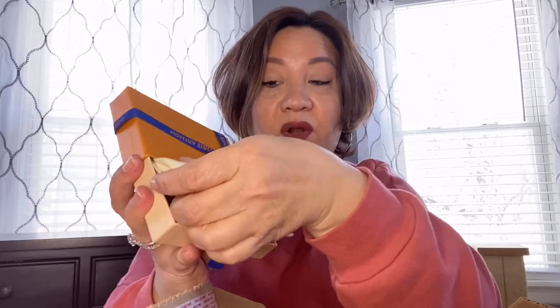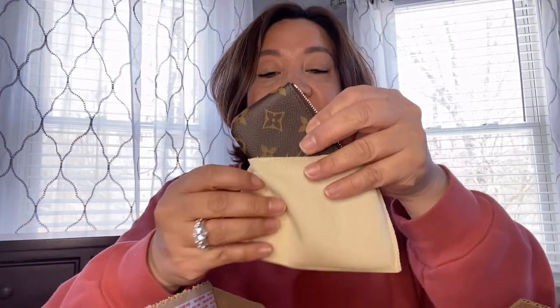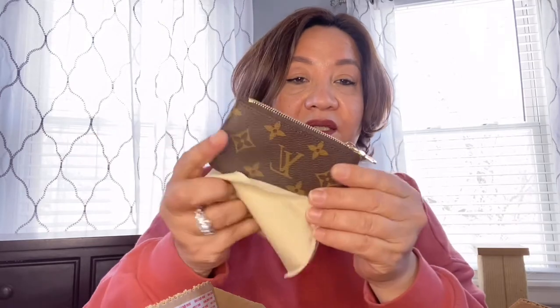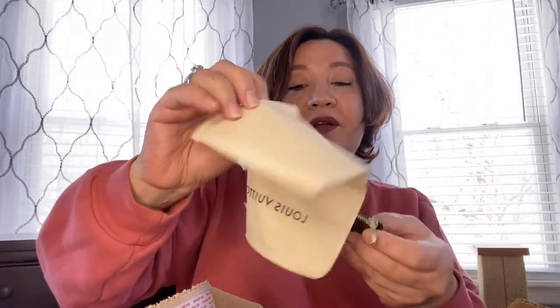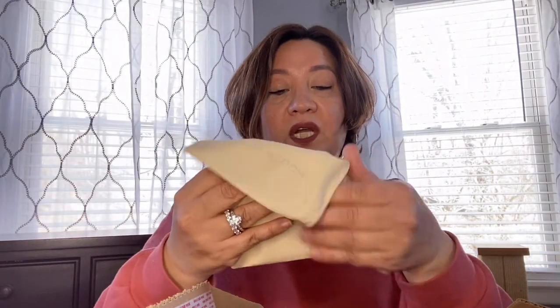So this is the first prize giveaway. I really had to fight for this one and it was just crazy. The monogram key cles — there you go. I just want to check it and make sure everything is okay. So this will be the first prize winner, which I will be indicating when I'm pulling all the entries. So there you go.